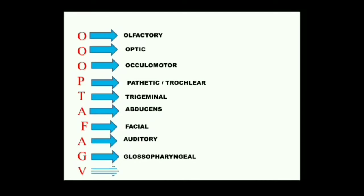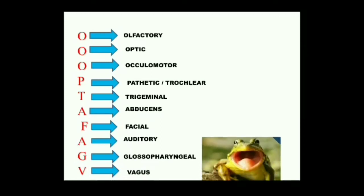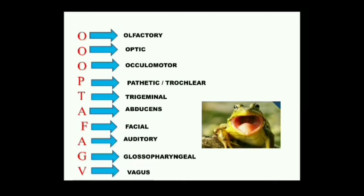The tenth cranial nerve — V stands for Vagus, also called pneumogastric. It divides into four branches and arises from the sides of the medulla. Vagus is a wandering nerve — the longest nerve — and it supplies all the visceral organs like the heart, stomach, elementary canal, lungs, and larynx. It controls visceral sensation and movements like sound production, heartbeat, digestion, and respiration.